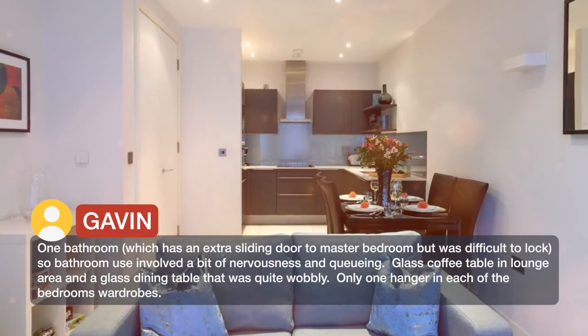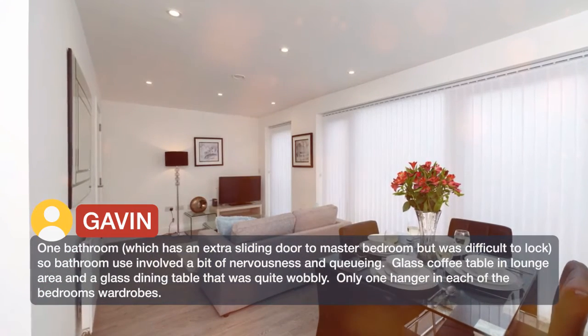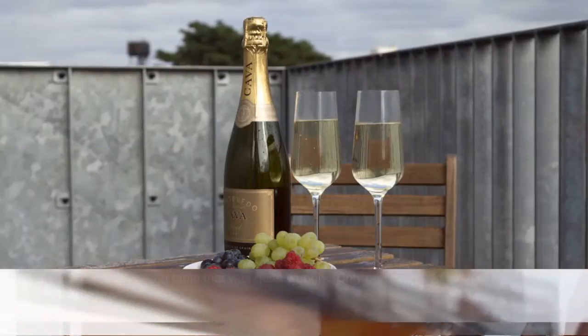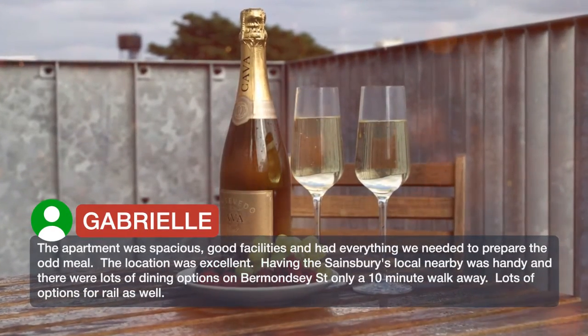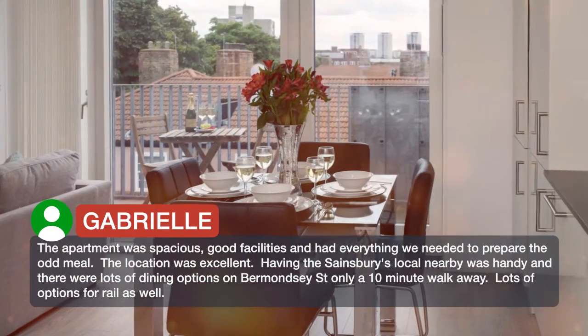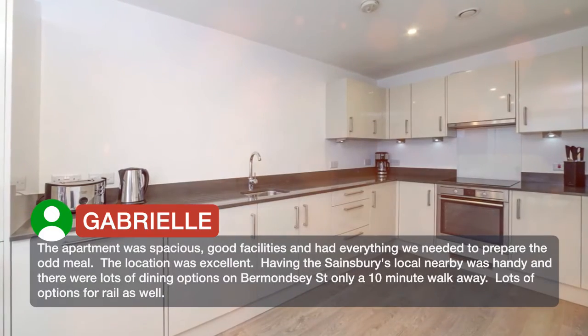There is a glass coffee table in the lounge area and a glass dining table that was quite wobbly. Only one hanger in each of the bedroom wardrobes. The apartment was spacious with good facilities and had everything we needed to prepare the odd meal. The location was excellent — having the Sainsbury's local nearby was handy and there were lots of dining options on Bermondsey Street, only a 10-minute walk away.